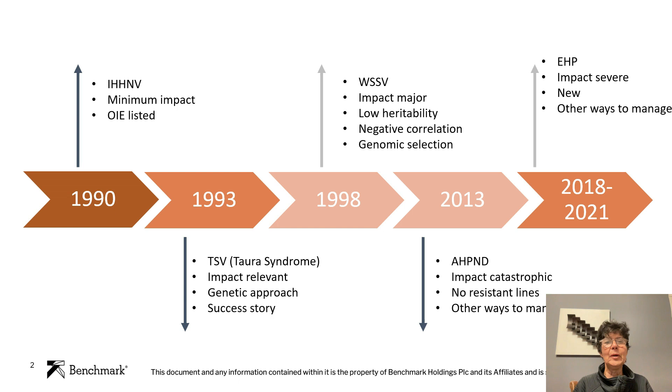In 2013, we were dealing with a different pathogen — not a virus this time, but a bacteria with a toxin that was causing acute hepatopancreatic necrosis disease. The impact of this pathogen is still catastrophic. We don't have resistant lines yet, but we are finding other ways to manage, such as controlling pond soil and keeping very good conditions for the animals. And our next pathogen is Enterocytozoon hepatopenaei, a microsporidian fungus that is causing severe impact in all countries also, and we are learning how to manage.